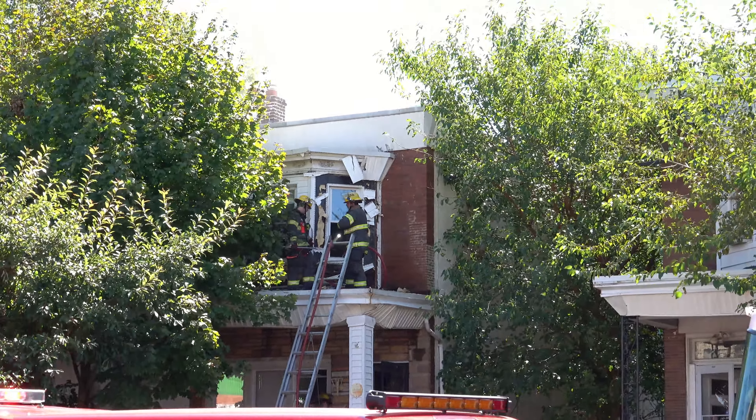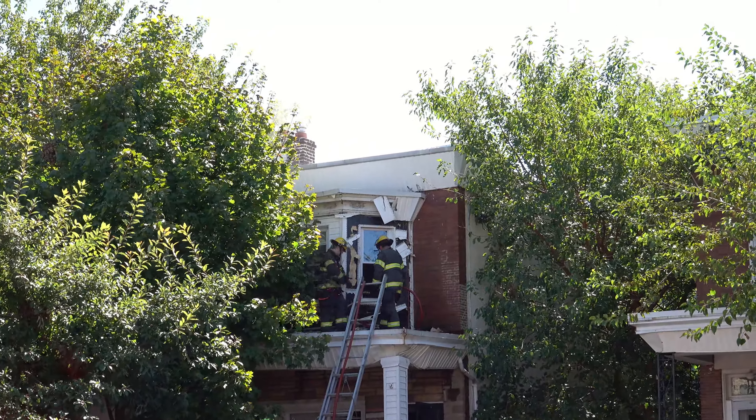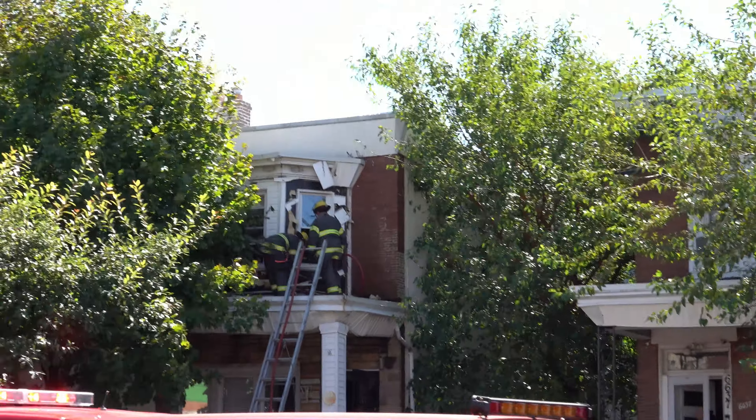Attention Medic 29, respond to 5211 2nd Street. Medic 29, 5211 2nd Street, contact us.